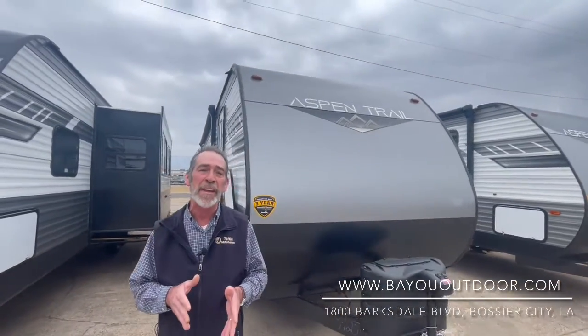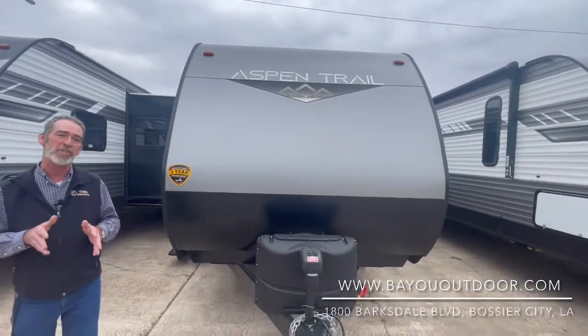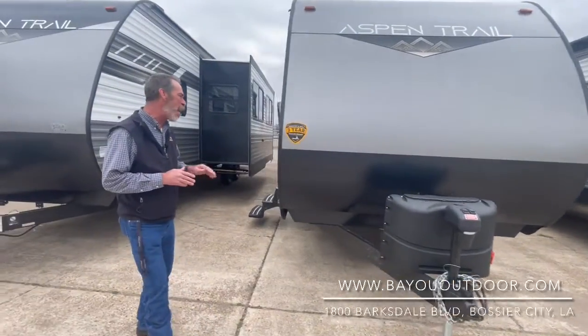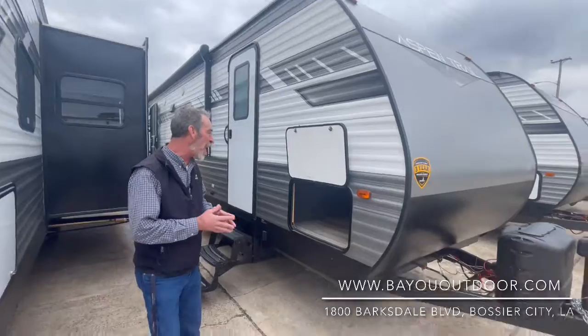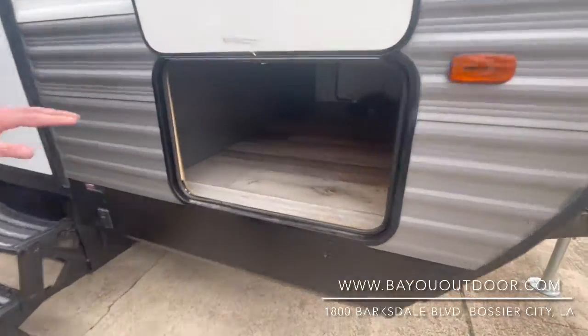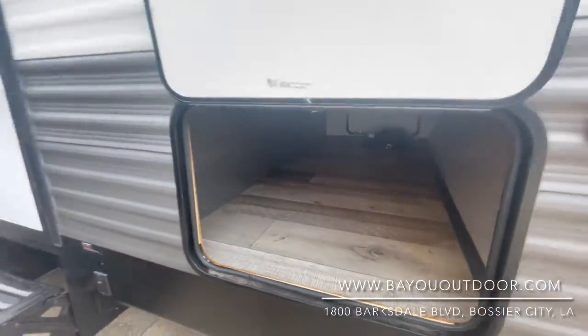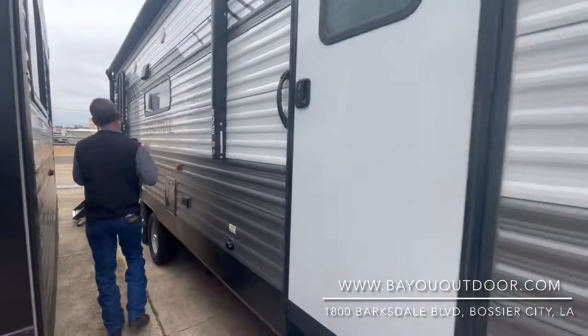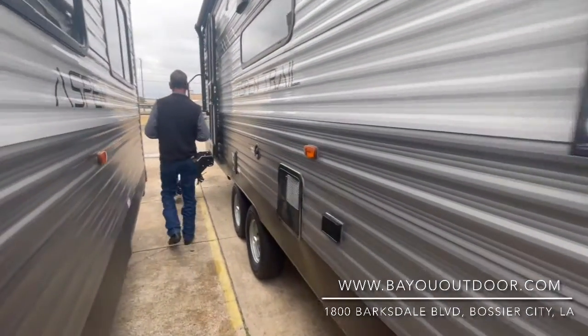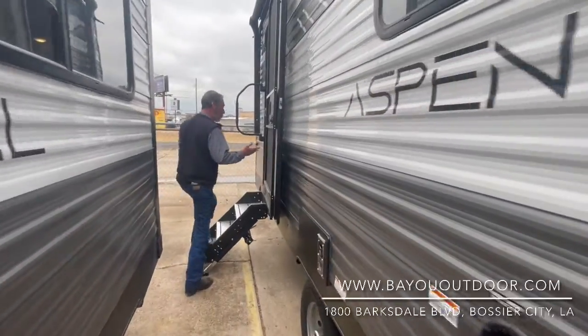I want to show you right now, it's the Aspen Trail 2860 Rear Living. The Aspen Trail, made by Dutchman — huge slide-out, power jacks, power awning with LED lights, plenty of nice pass-through, clean-cut storage. And outdoor speakers, so you can blare your tunes at nighttime and make your neighbors unhappy with you.